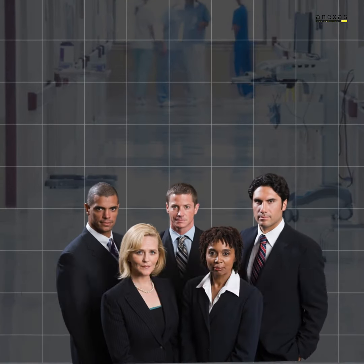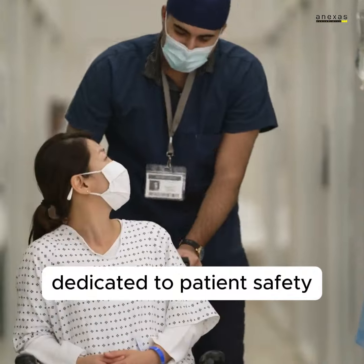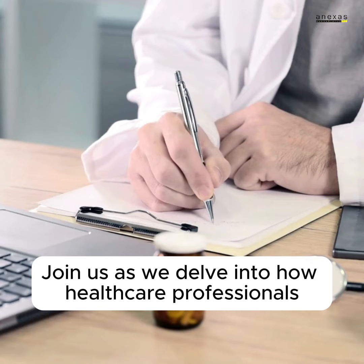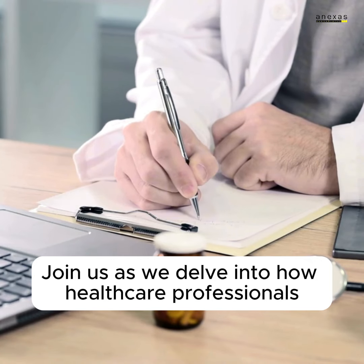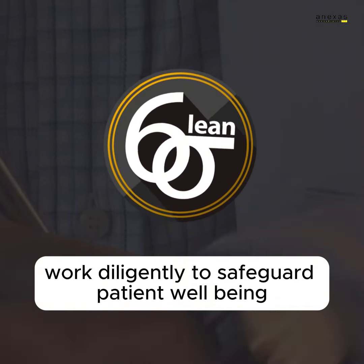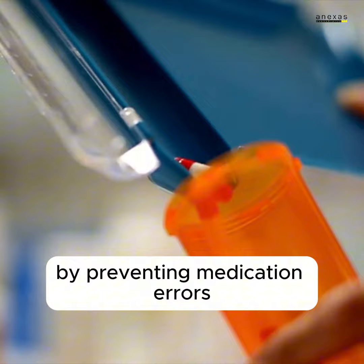Greetings, healthcare advocates. Today, let's embark on a crucial journey dedicated to patient safety — preventing medication errors. Join us as we delve into how healthcare professionals, guided by the principles of Lean Six Sigma, work diligently to safeguard patient well-being by preventing medication errors.